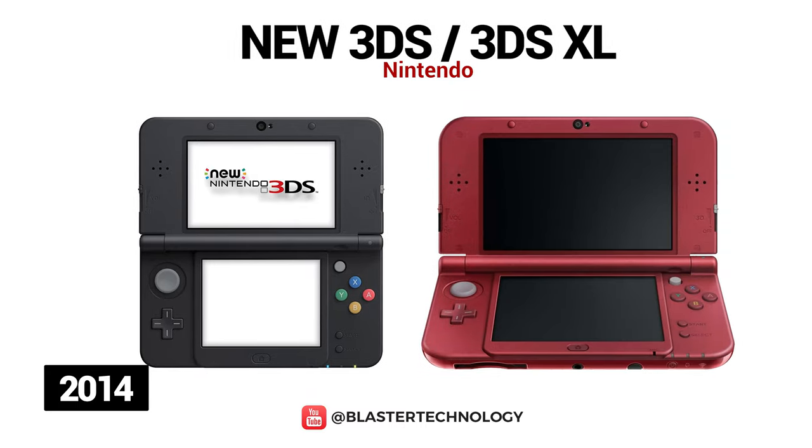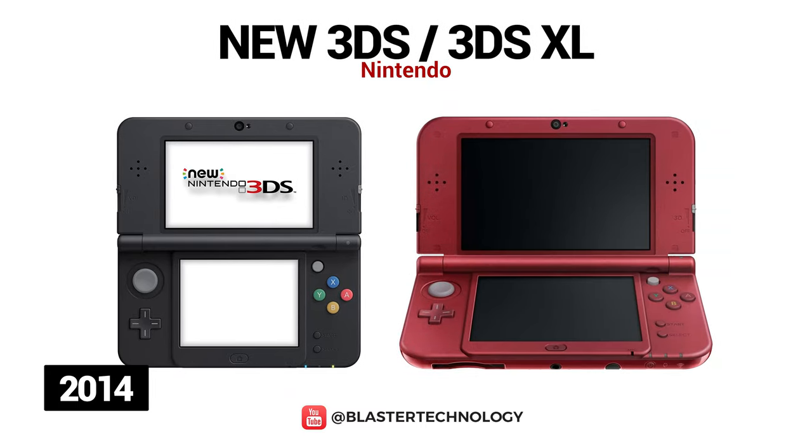In 2014, Nintendo launched the new Nintendo 3DS and the new Nintendo 3DS XL, which are larger than the original models, have an improved processor, tracking for improved 3D viewing angles, ZL and ZR shoulder buttons, a new C-stick, microSD storage, and larger batteries.